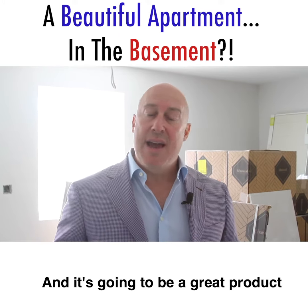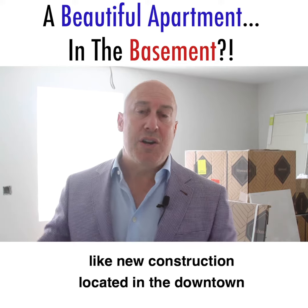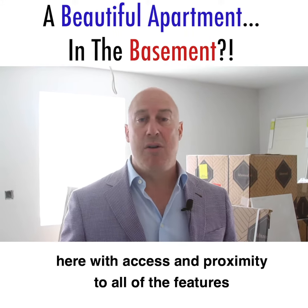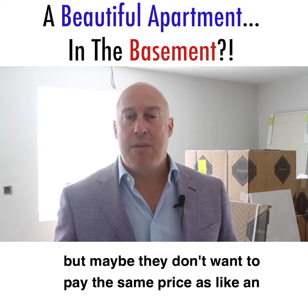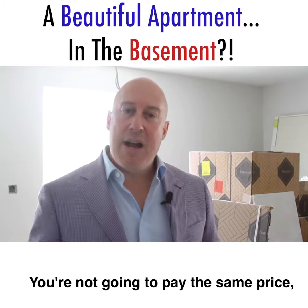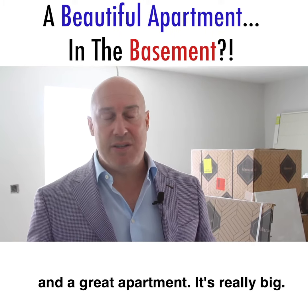It's a great space, and it's going to be a great product for someone looking for something that's almost like new construction located in the downtown area, with access and proximity to all the features this location has — but maybe they don't want to pay the same price as an upper floor unit with a view or a balcony. You're not going to pay the same price, but you're going to have a great product and a great apartment. It's really big.